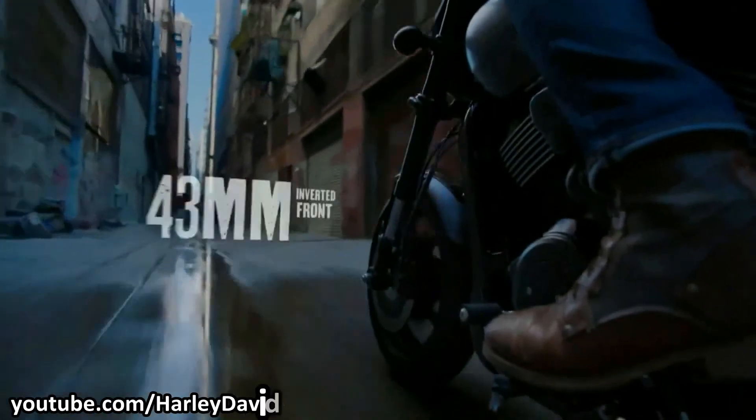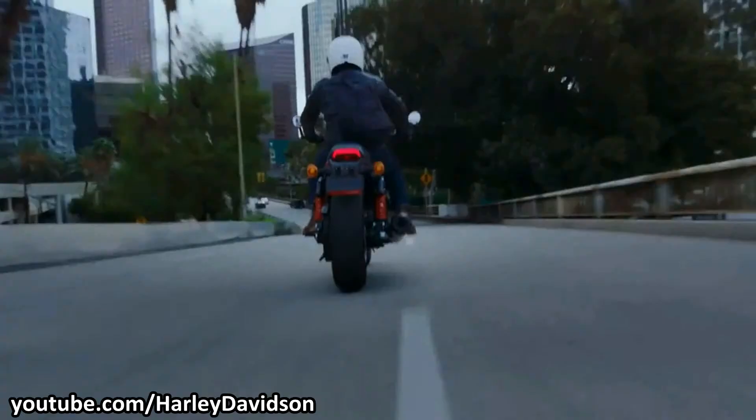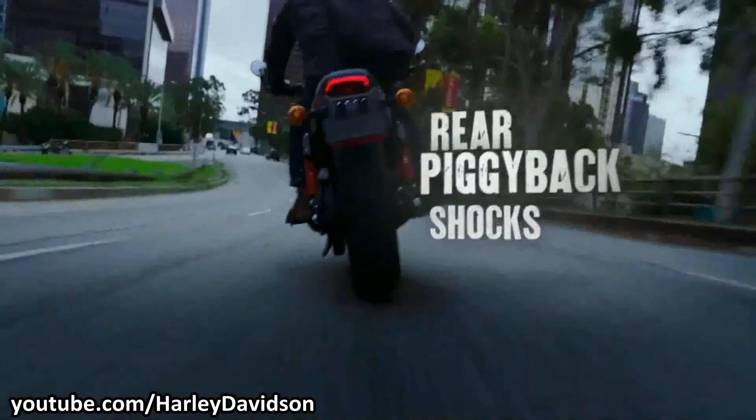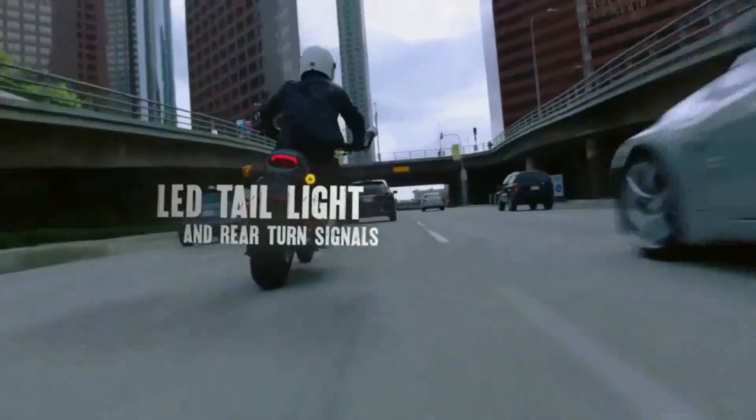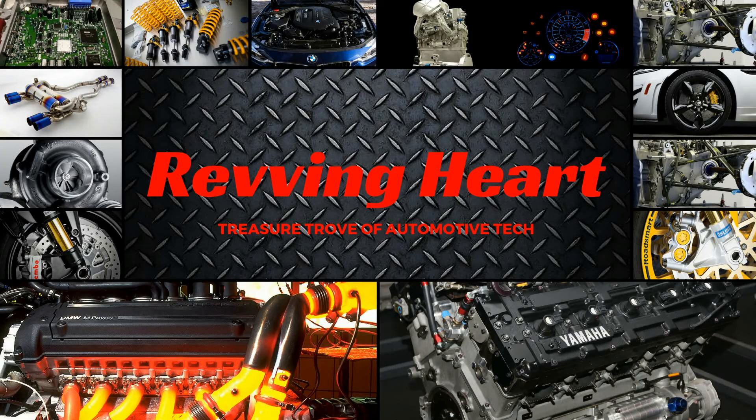So now you know why Harley-Davidson uses a dry-sump lubrication system for their motorcycles. If you find this video informative, please give it a thumbs up, or if you loved it, please consider subscribing to the channel. See you guys next time — ride safe.